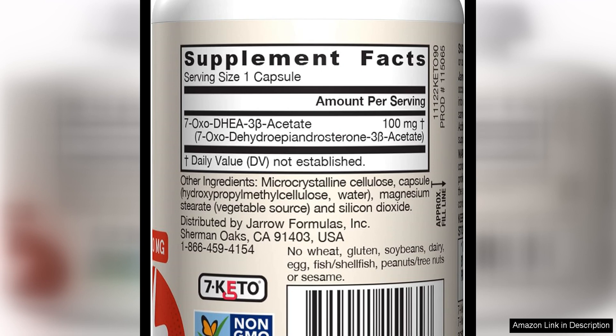Whether you are an athlete looking to enhance performance or just someone looking to improve their overall wellness, this product is definitely worth trying. I will definitely be continuing to use this supplement as part of my daily routine.